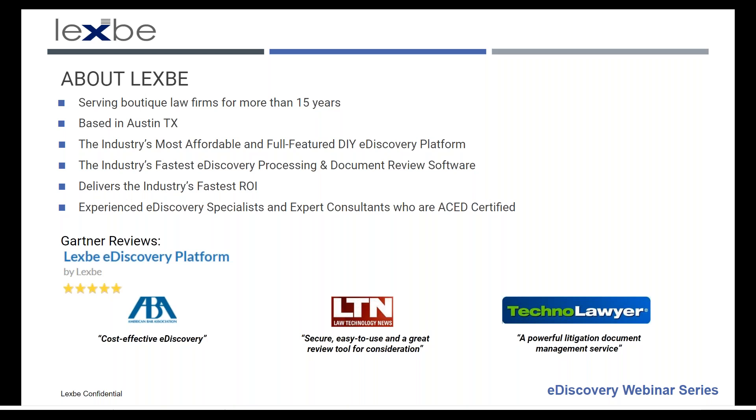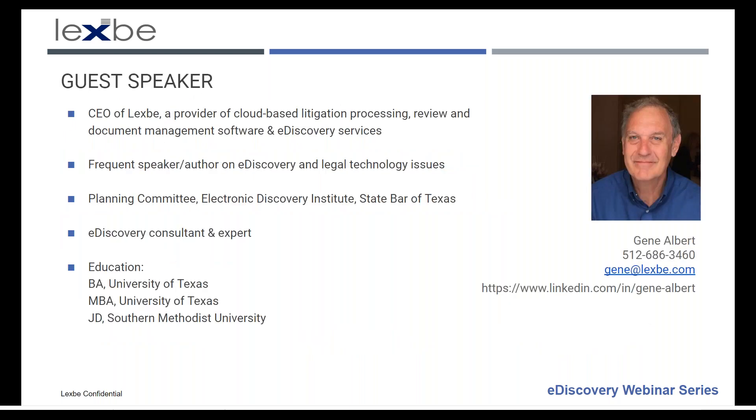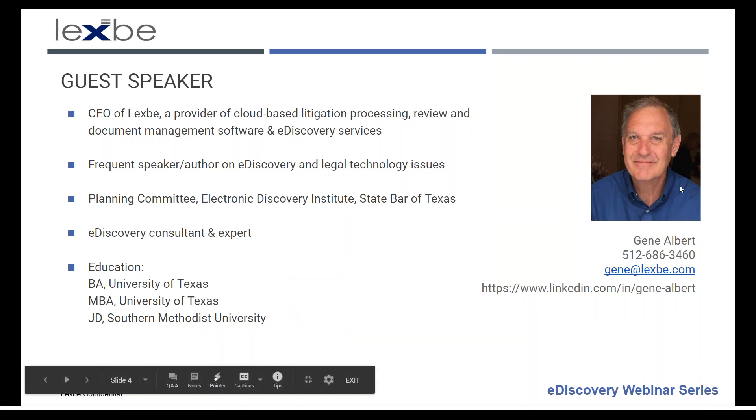If you'd like a demonstration of our platform, simply email us at sales at lexb.com and we'll get that scheduled for you. Joining us today is Gene Albert. Gene is the CEO of LexBee, a frequent speaker and author on e-discovery and legal tech topics. He is on the Planning Committee for the Electronic Discovery Institute at the State Bar of Texas, and he is an e-discovery consultant and expert. Gene has a BA and MBA from the University of Texas and a JD from SMU.